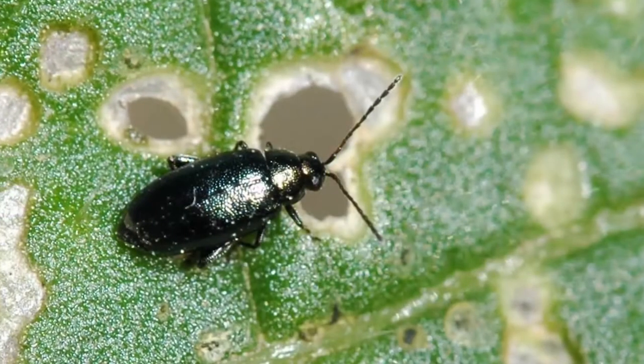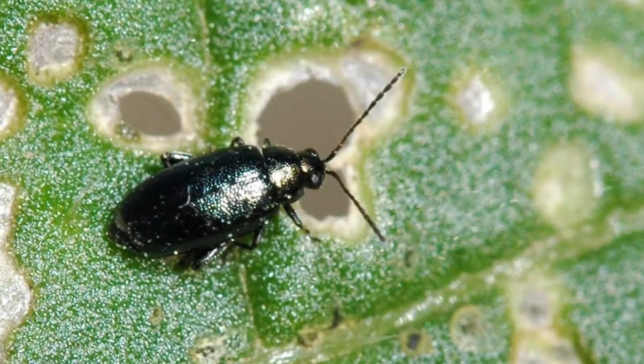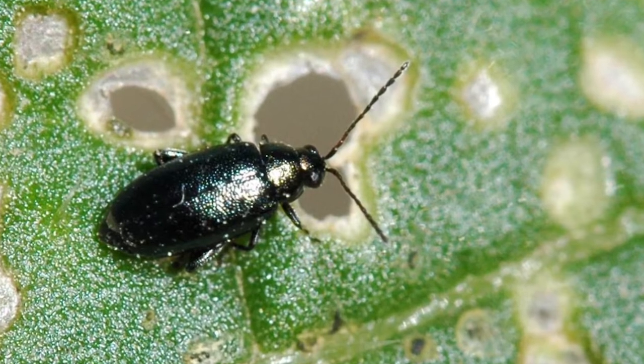These are both introduced species and they traditionally have had overlapping but slightly separate distribution ranges. The striped flea beetle has occurred in more northerly areas in the past, while the crucifer flea beetle is the main pest of the canola growing areas closer to the international border.